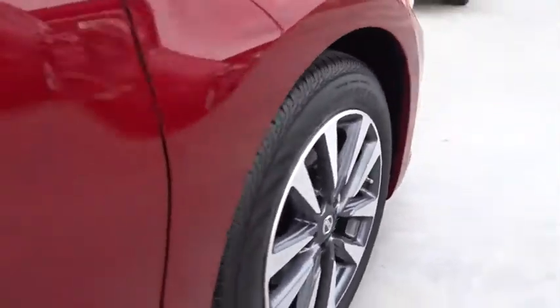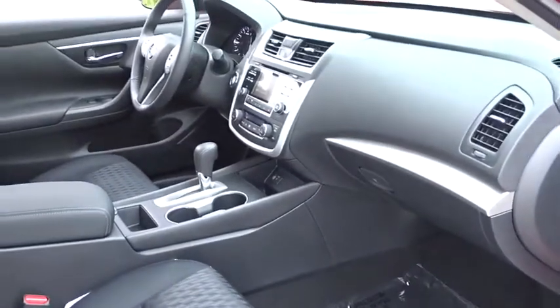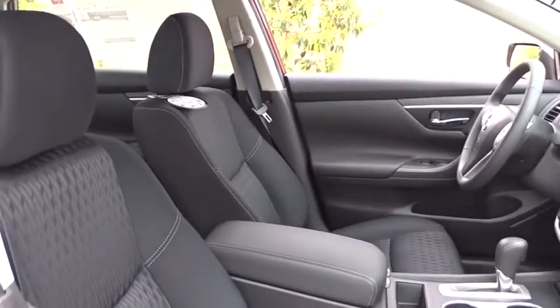Keyless entry, steering wheel audio controls, traction control, remote engine start, anti-lock braking system, stability control, backup camera, leather wrapped steering wheel, Bluetooth, power steering.